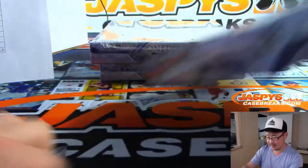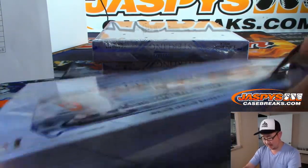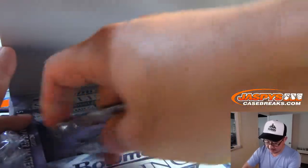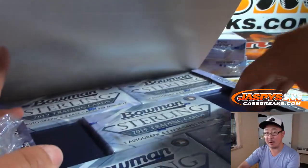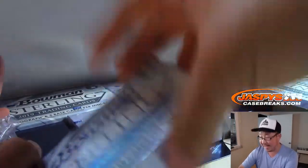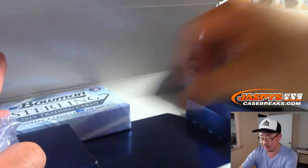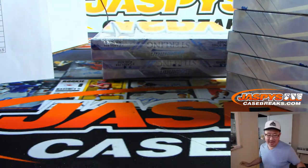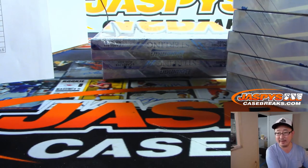Anthony says it's two days ago and you haven't seen it? $35 per random team? Shoot me an email on that, Anthony. We've done one box Immaculate Collegiate Football breaks before. Shoot us an email at jaspiescasebreaks@gmail.com and our team will be able to dig that up for you or give you some info on that.